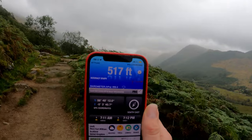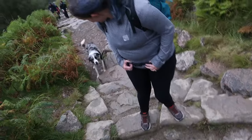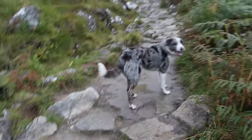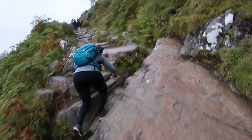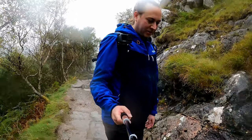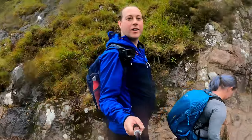As we continued our ascent the scenery started to get even more spectacular, and we met a new buddy — an Australian Shepherd. But shortly after, the paths started getting a little trickier. There's a bridge — the first sign of civilisation on the entire trail, other than the levelled path.